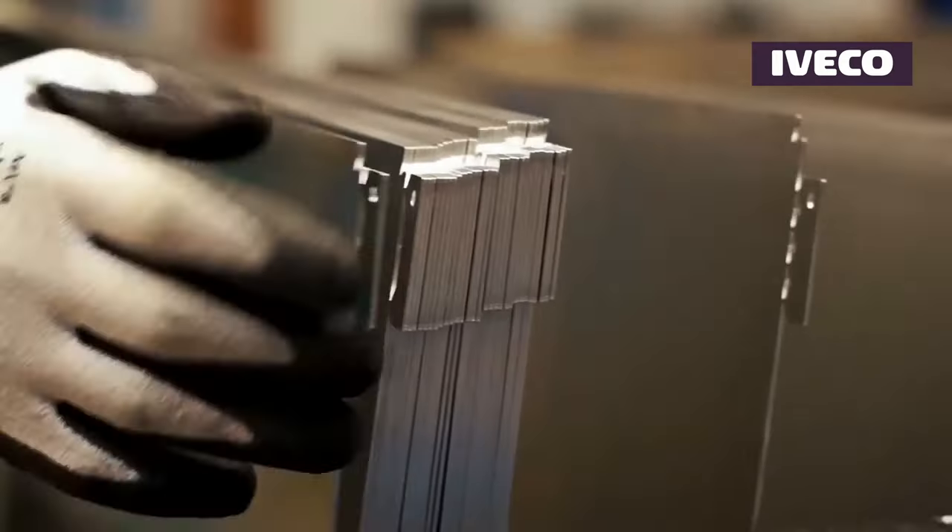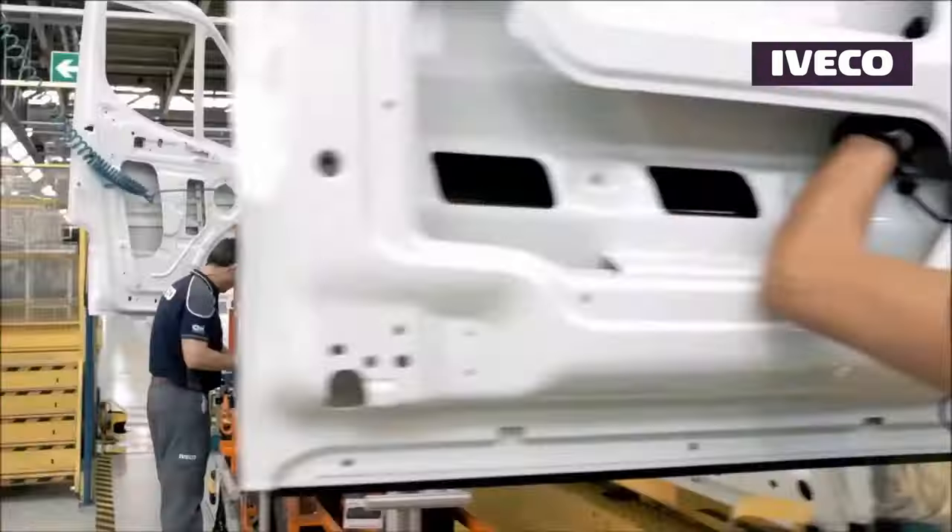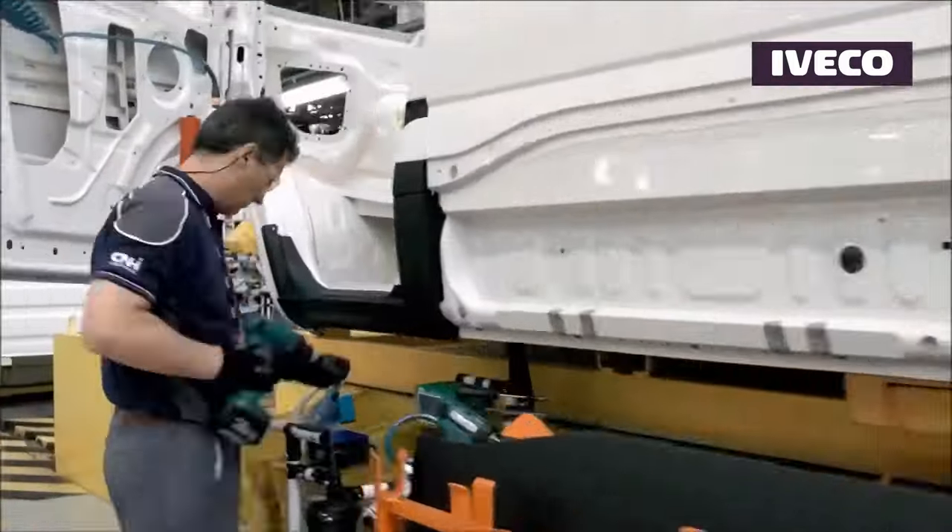The Daily showcases a substantial load capacity ranging from approximately 1.8 to over 4.0 metric tons, making it suitable for transporting diverse cargo loads.